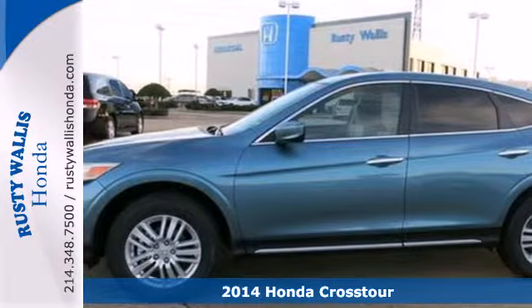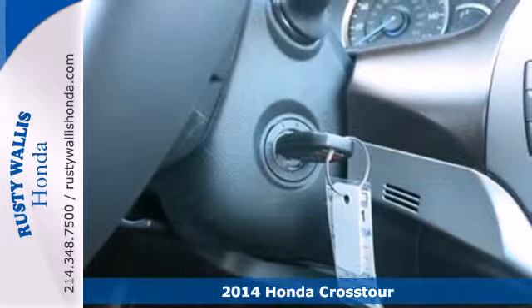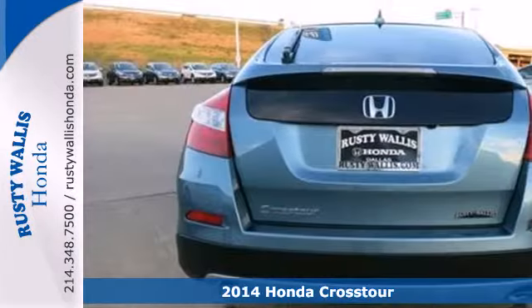It's a 2014 Honda Crosstour. With an ample interior and flexible cargo space, this ride has the room to pack in more.